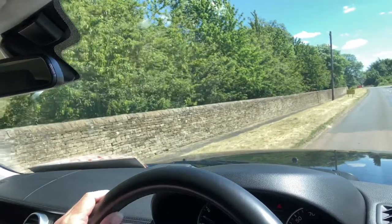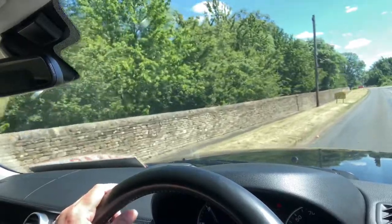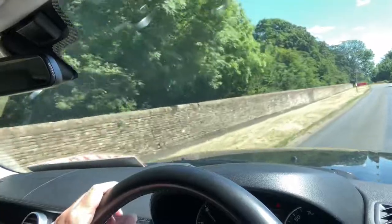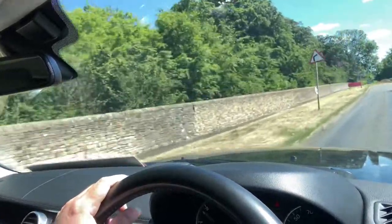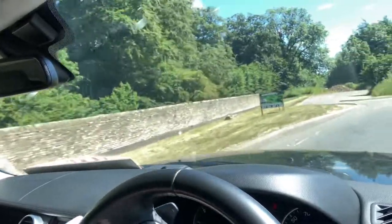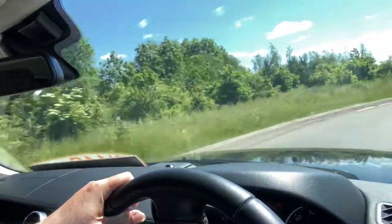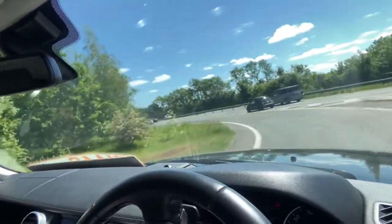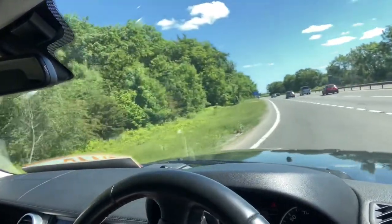Welcome to CarFirm. A virtual test drive in our 2015 65-plate Land Rover Discovery, seven-seater in metallic black. 3-litre diesel. Full specification leather seats, sat-nav, etc.